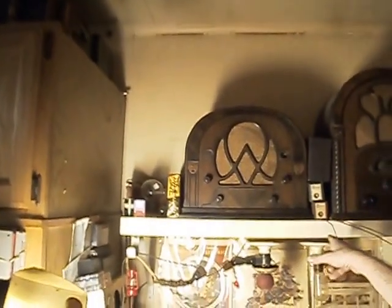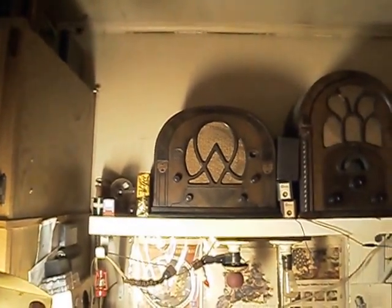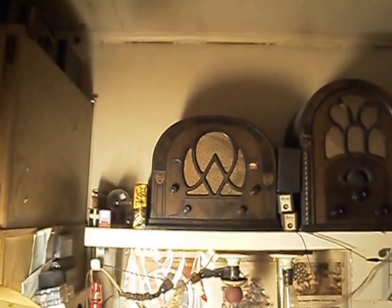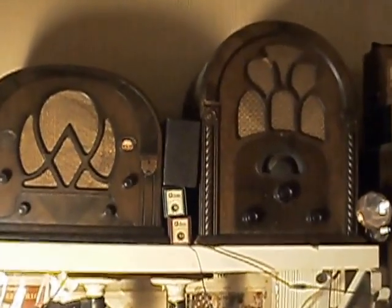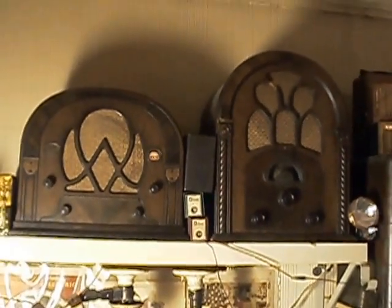Here we have a 1933 Atwater Kent Model 217, commonly known to collectors as the Cathedral Radio. Next to it is its slightly older brother, a 1931 Model 80. They both work, although they'll be loaded with static because of the fluorescent lights and dimmer switches.